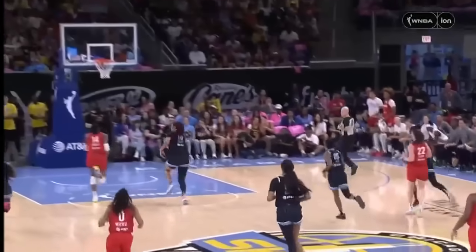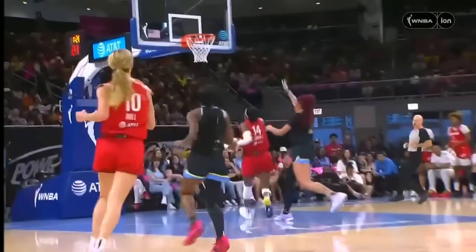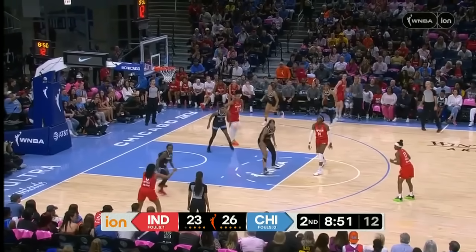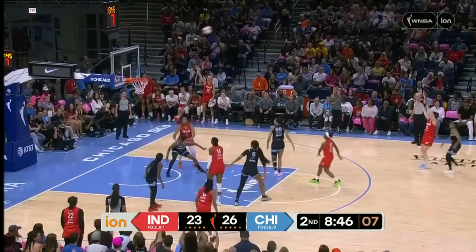This is the easiest way that you can score in transition — off of a steal. Live ball turnovers were an absolute thorn for Chicago. Endlay working it around here for the Fever. Good ball movement on this possession.